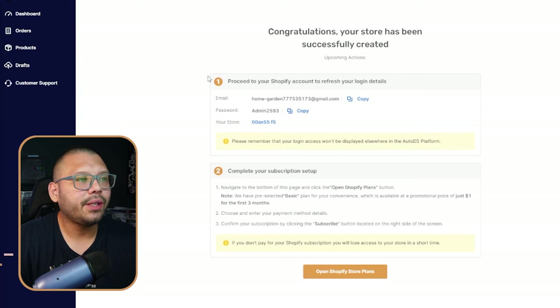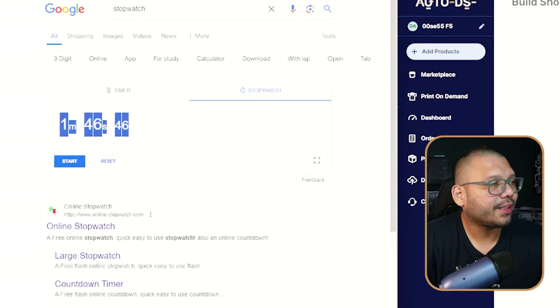Let's quickly run back over to our dashboard at AutoDS. Here we have all of the information for our store — I suggest you save this, but if you lose it or accidentally close the tab, it's okay because you are going to be receiving this in an email. Now let's look back at our timer one more time — it took us a minute and 46 seconds to create our entire store. That's absolutely insane.